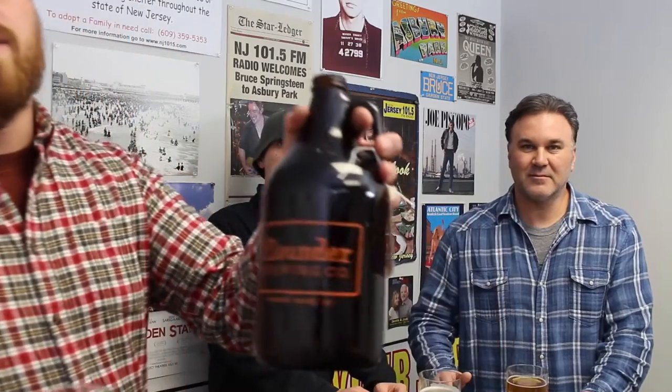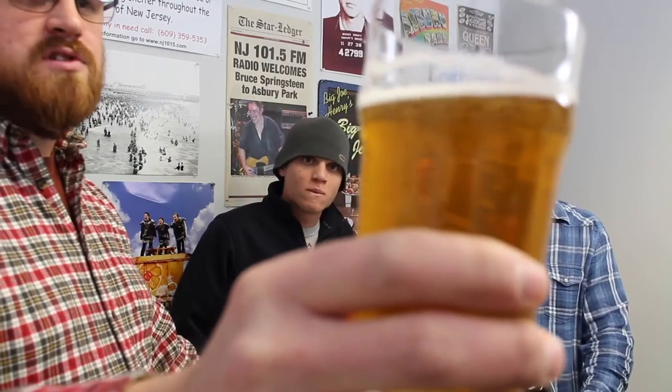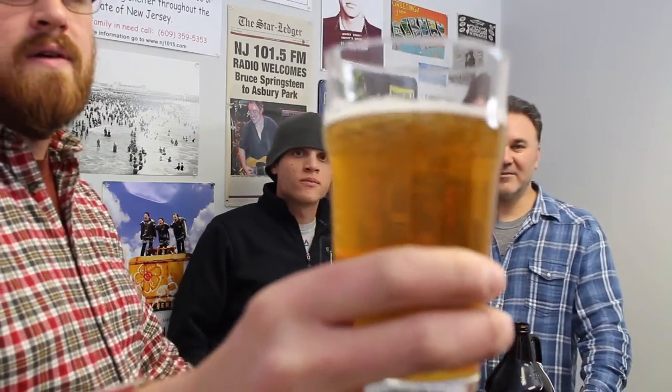We already poured a couple of them because we have the growler here. We'll check out the color — it's like a golden straw color. The head dissipates pretty quickly, but that's probably because it's a growler. We had to pick this up last week, so it's been about three days that it's been sitting, which is kind of the max that you want to do that. All right, let's get into it.